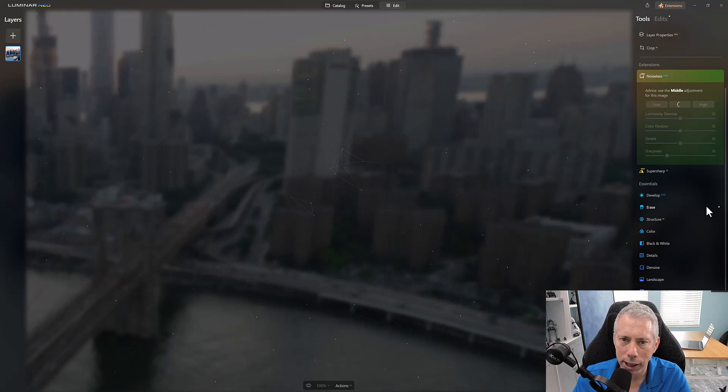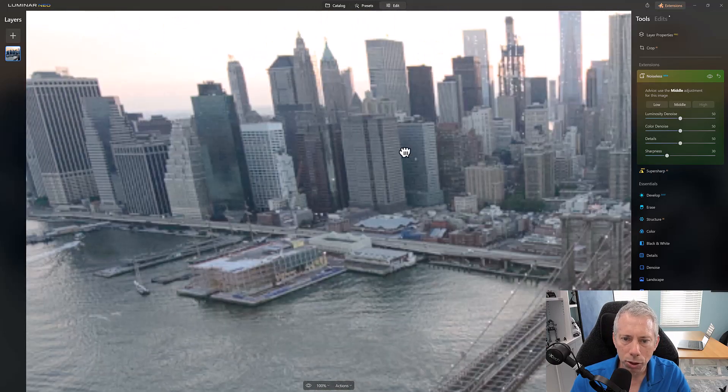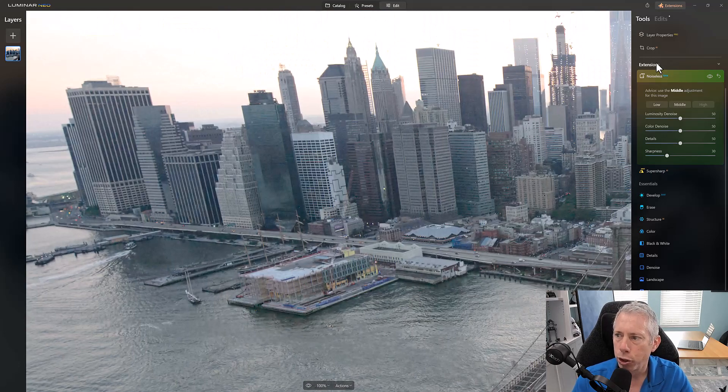Clicking middle, the AI analyzes the image and the Verizon building is already looking much better. Let's try high to see what that does. Looking at the before and after — that's the before, that's the after. Overall it does a good solid job removing the noise. Looking at that darker skyscraper in the center, you can see how it's all cleaned up. It does a very, very good job.